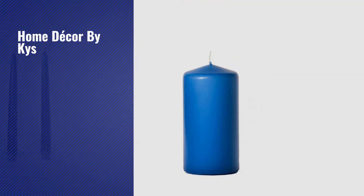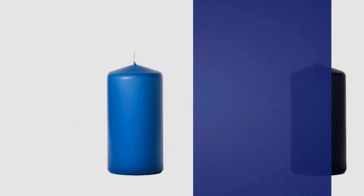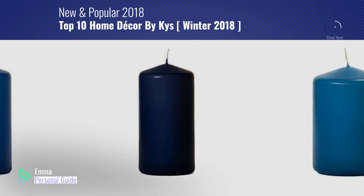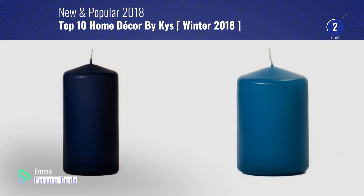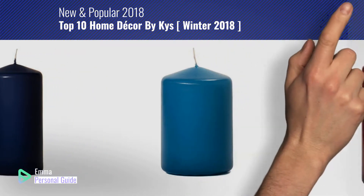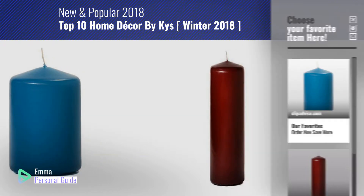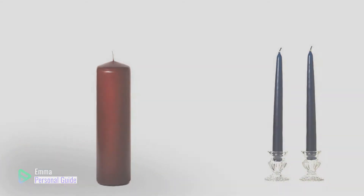If you're looking for home decor by KYS, this video is for you. My name is Emma, your personal guide — welcome to our channel. At any time you can click this circle in the corner and get more info and real-time deals on your favorite products. Ready? Let's start.